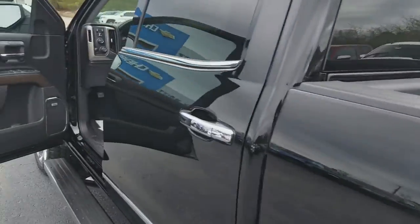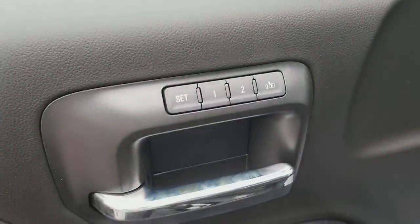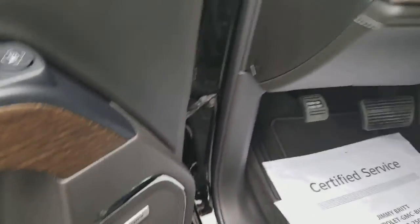Very nice-looking truck. On the inside, of course, power everything, memory everything — even your exit. You can set your exit to where you like. Bose premium stereo system, and here's where the Denali kind of distinguishes itself.